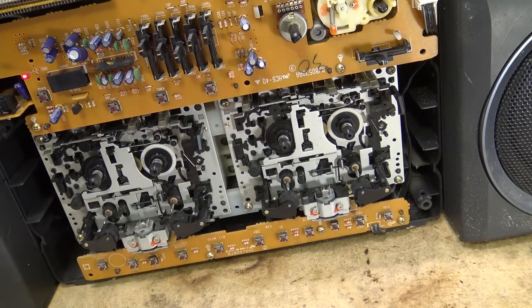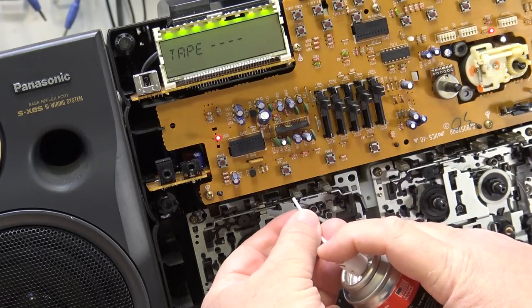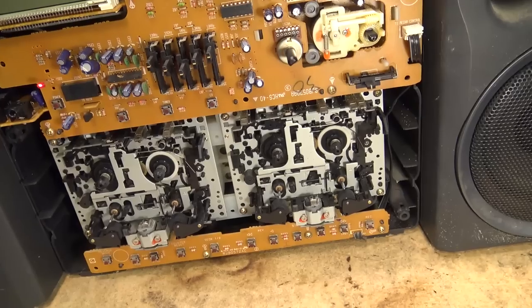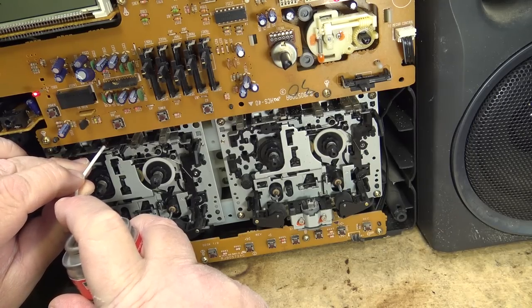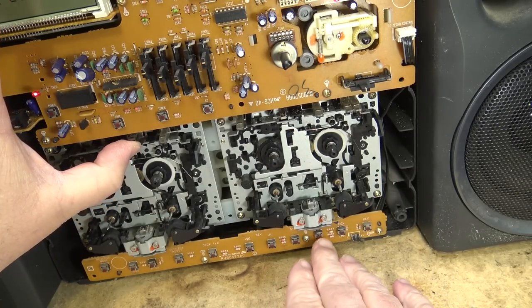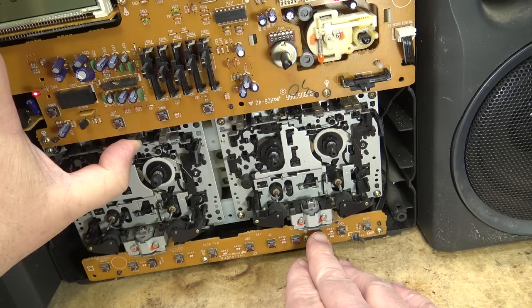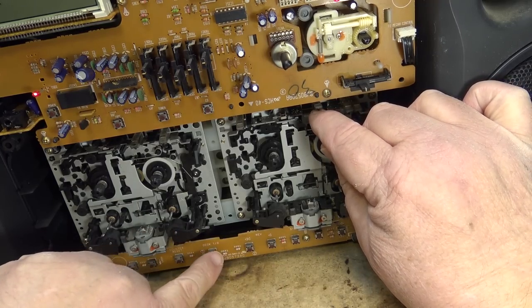We're going to clean up these switches and see whether the decks will operate. I'm going to use some Deoxit D100 — this is in a single-shot container that doesn't spray all over the place. We'll spray a little shot into each of these little switches. Unfortunately, this unit has been sitting so long that these switches are going to require more attention than just spraying contact cleaner. I'm going to have to scrape the contacts to get these to work — they're in that bad a shape.